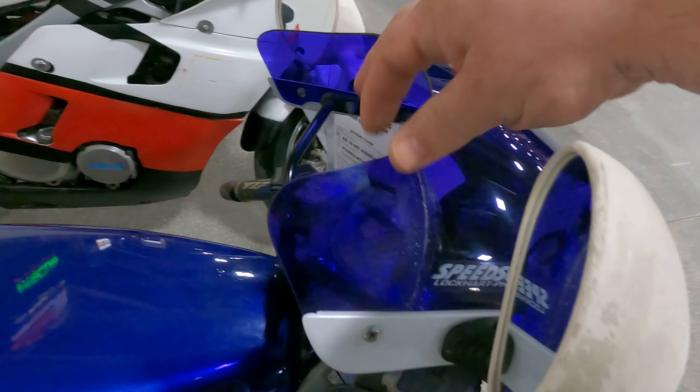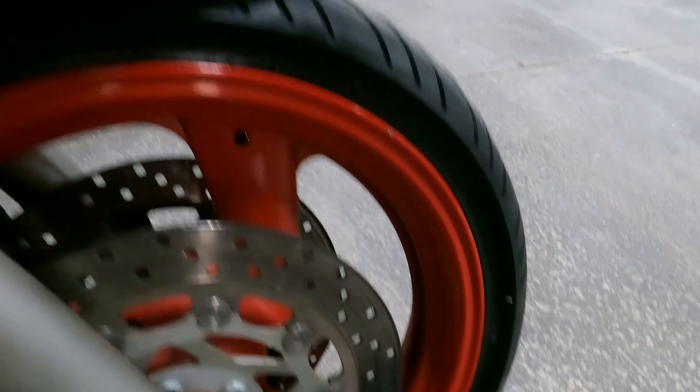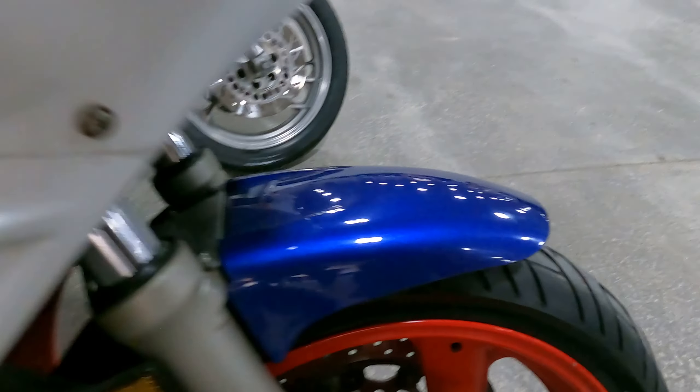Unfortunately, when we looked a little bit closer we saw some cracked plastic and a cracked aftermarket windshield. On top of that, it would have been about six to seven hundred dollars to get this shipped back to our shop.